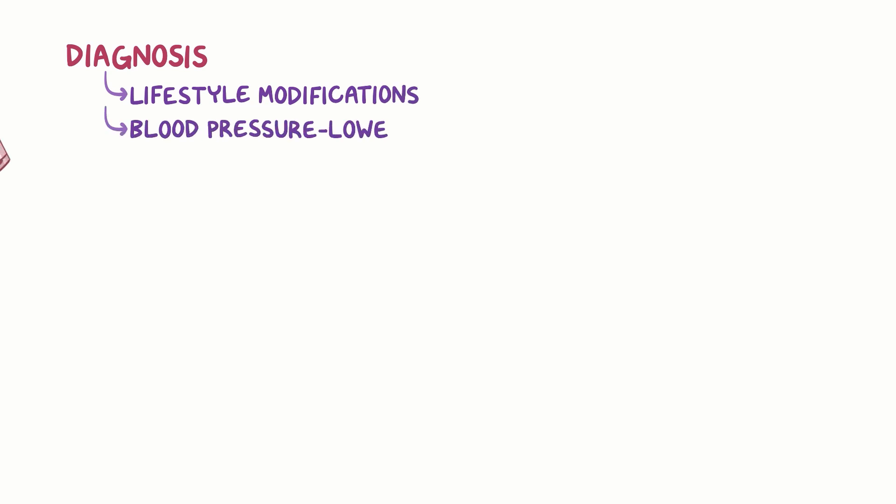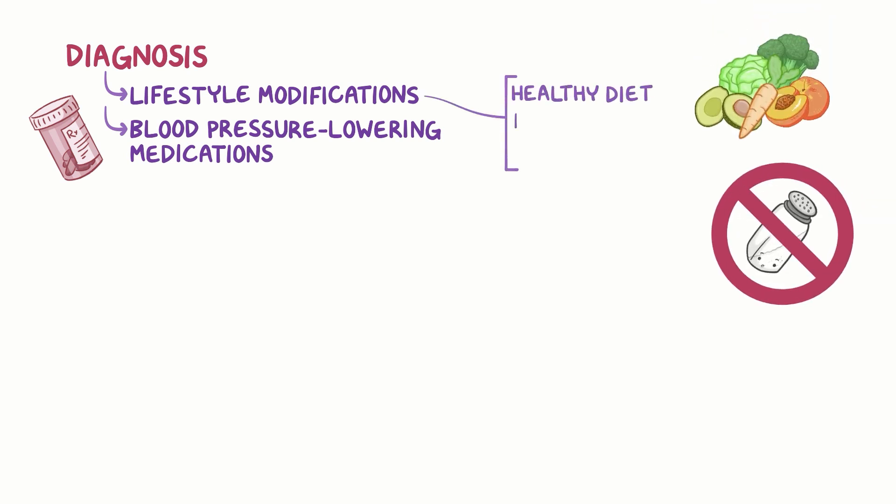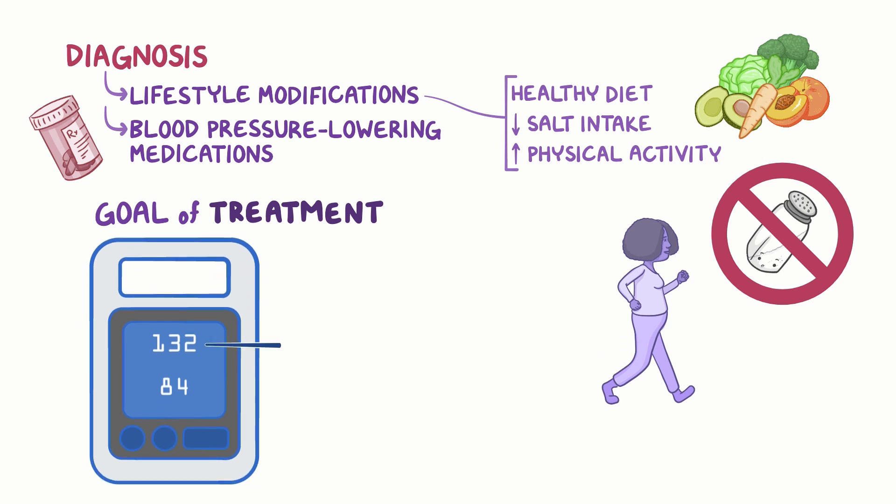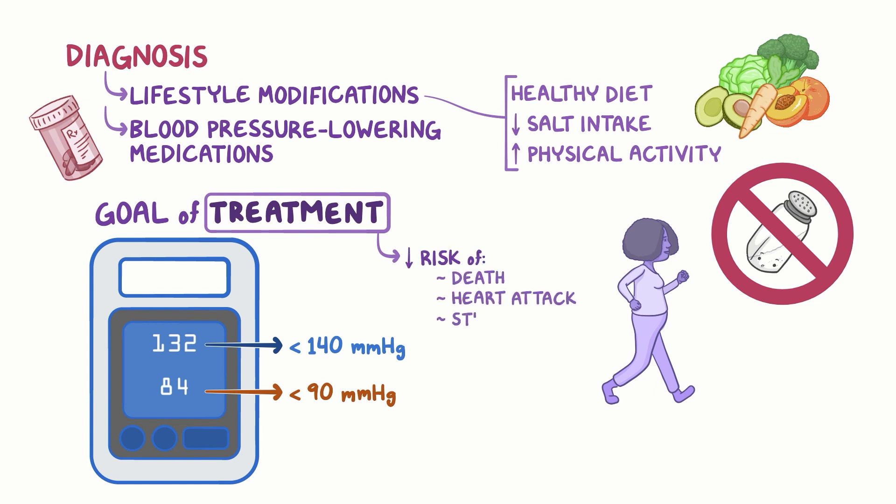Once a diagnosis of hypertension is made, healthcare providers recommend lifestyle modifications and may prescribe blood pressure-lowering medications. Lifestyle modifications include eating a healthy diet, reducing salt intake, and increasing physical activity. For most people with hypertension, the goal of treatment is to lower systolic blood pressure to below 140 mm of mercury and diastolic blood pressure to below 90 mm of mercury. Treating hypertension has been shown to reduce the risk of death, heart attack, and stroke.